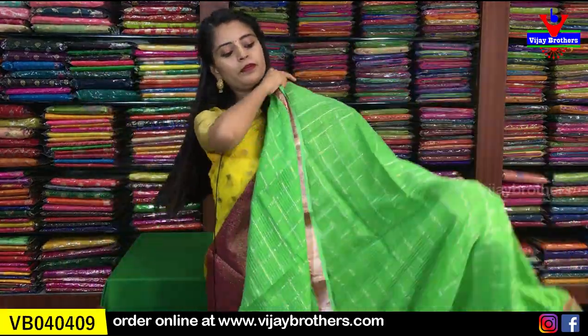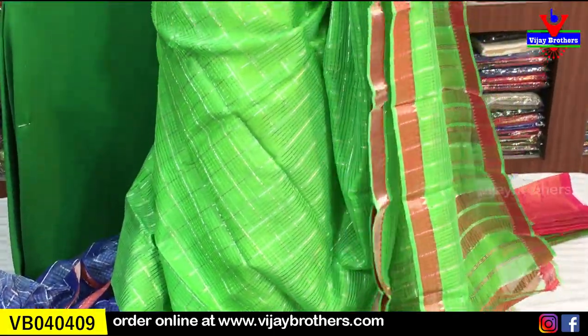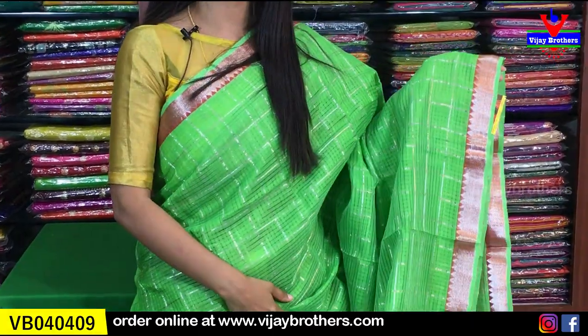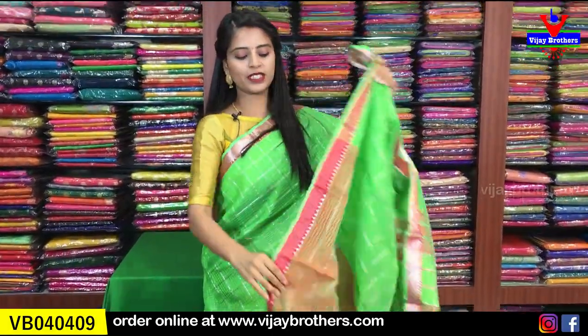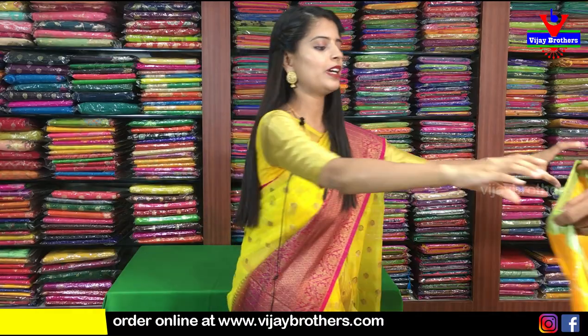Next is parrot green color — a very beautiful parrot green. The color alone looks amazing. The border is in a maroonish shade — not exactly red, but a merunish shade — one inch border on both sides with silver kaddi and temple style. The body has silver checks. The pallu is a contrast pallu with silver lines. The blouse is a double shaded contrast blouse — it shows red and green at the same time. A very beautiful double shaded blouse. Same price of ₹2,800.